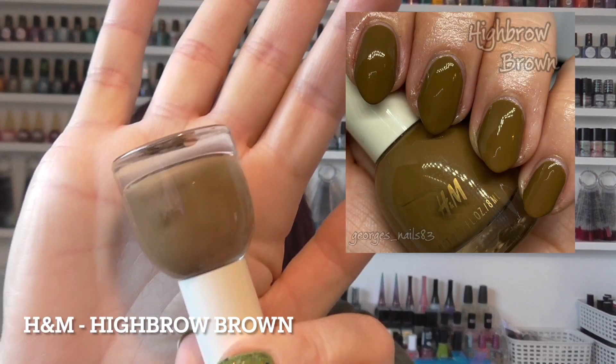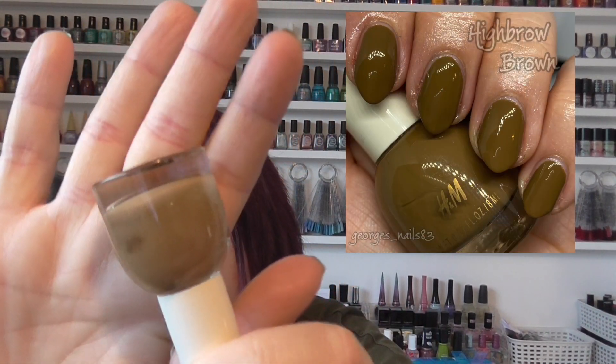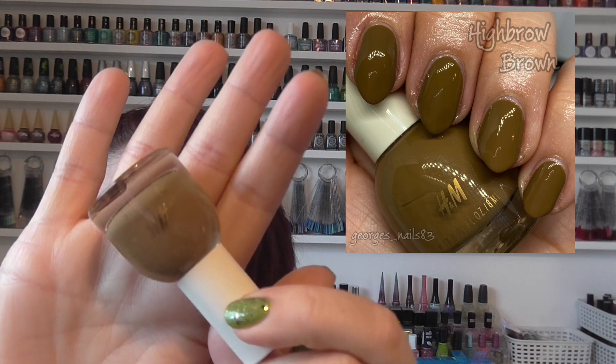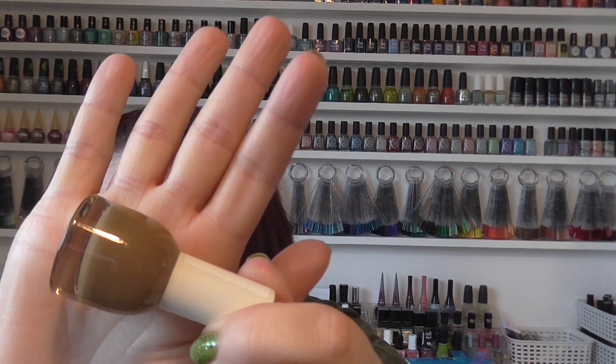Next up is a really unusual brown from H&M called Highbrow Brown. It's kind of an ugly pretty — I wasn't sure to start with, but then I actually quite liked it. I did just buy it because it looks so unusual on the website, so it certainly is an unusual shade. There's that one from H&M.